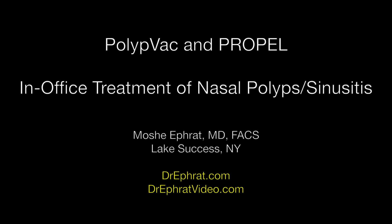Dr. Moshe Efrat. Today I'll discuss the use of PolypVac as well as Propel for in-office treatment of nasal polyps and sinusitis. Many patients have chronic nasal congestion and sometimes this is due to extensive nasal polyps. These polyps were typically treated in the operating room. However, now we have a new method of treating these polyps in the office.